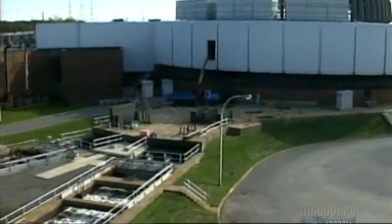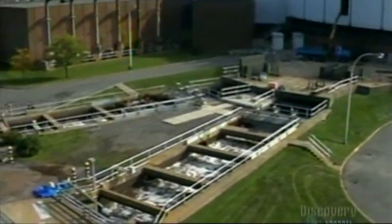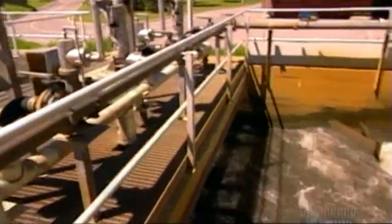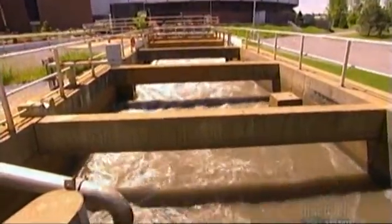Once the wastewater reaches the surface, it flows through the pumping station, down discharge channels leading to the treatment building. Along the way, it's sprayed with either aluminum sulfate or ferric chloride — two chemical coagulants. They gradually transform phosphorus in the water from liquid to solid so it can be removed later on.